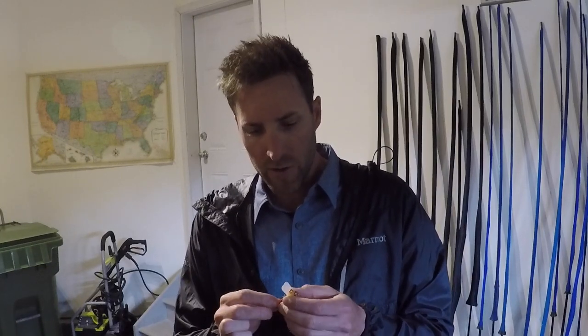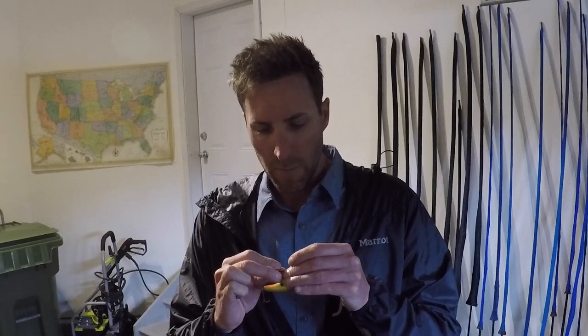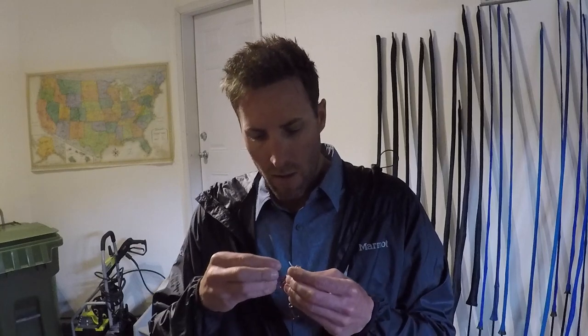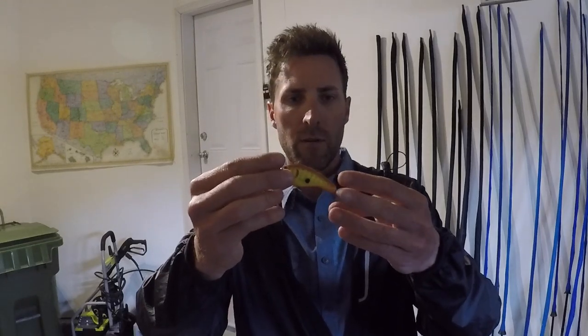Let's start rigging up some rods. I'm going to probably throw a squarebill around. I'm going to use this Bagley's here — nice little bait. I'm familiar with this color. The hooks are okay, but I'm not a big fan of just a round bend treble. I like to throw the triple grip. Replace that with the triple grips there, and throw that on my squarebill rod.